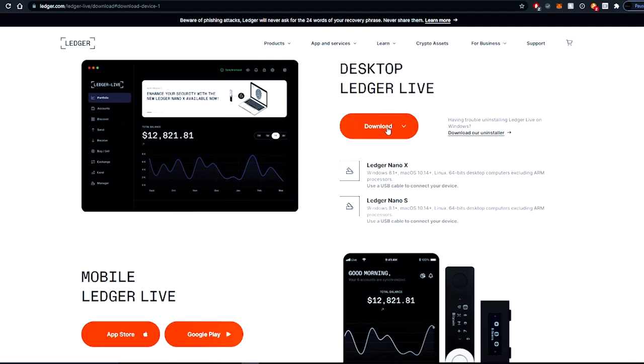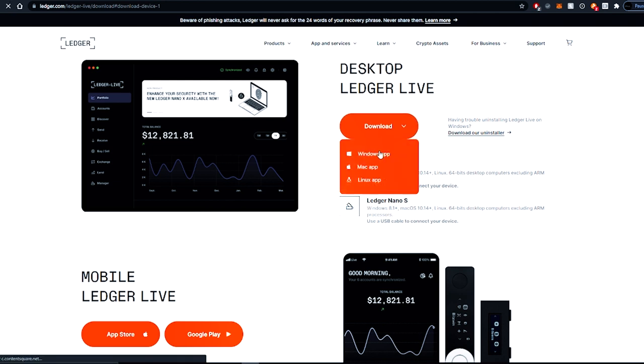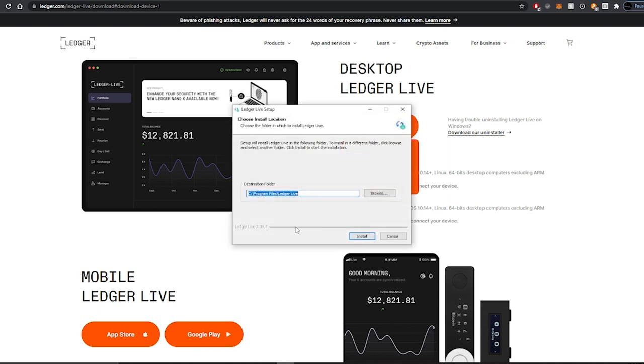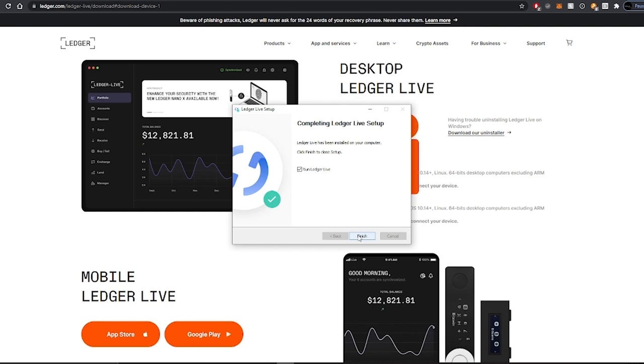Download the desktop Ledger Live app — we're going with the Windows version. Once that's downloaded, boot it up and install it like you normally install computer programs. Once the installation is done, you can launch it.